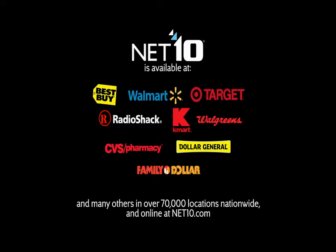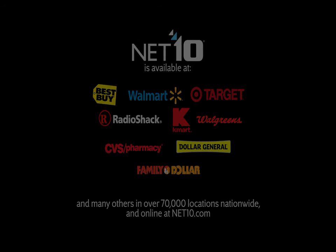From Walmart to Target, Best Buy to Radio Shack, Kmart, Family Dollar, Dollar General, CVS, Walgreens, and many, many more.